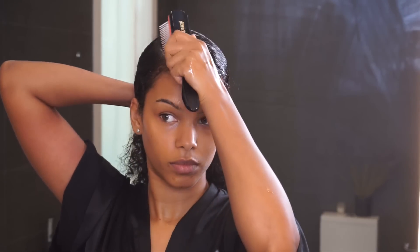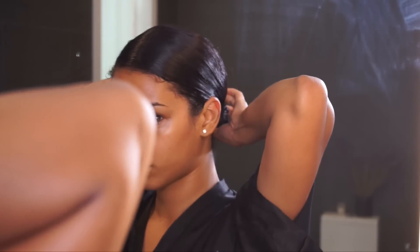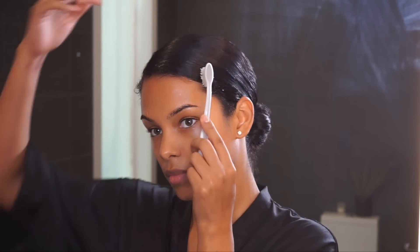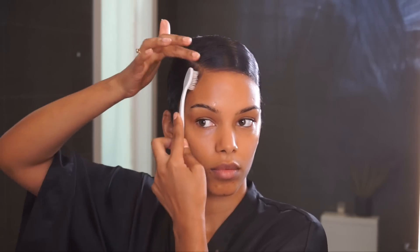I've done this hairstyle twice before on my channel so I was really surprised by how many requests I got. People were surprised to see how sleek my hair can get just by brushing it. After tying it, I wrap it into a very tight low bun and bobby pin it down to secure it. Then I smooth down any flyaways with pomade, using a toothbrush — specifically for my baby hairs and flyaways. I've tried tiny hairbrushes but a toothbrush works much better and I've been using it since I was a teenager.